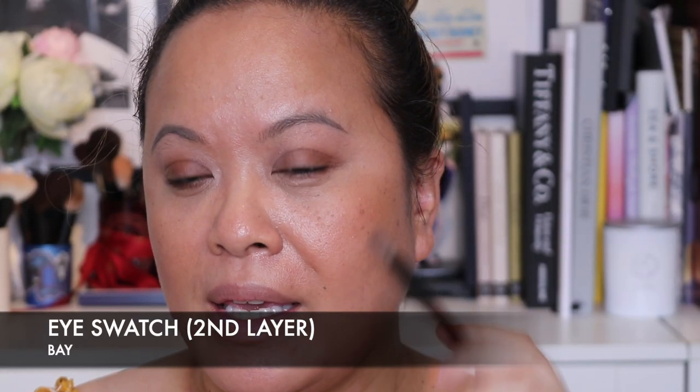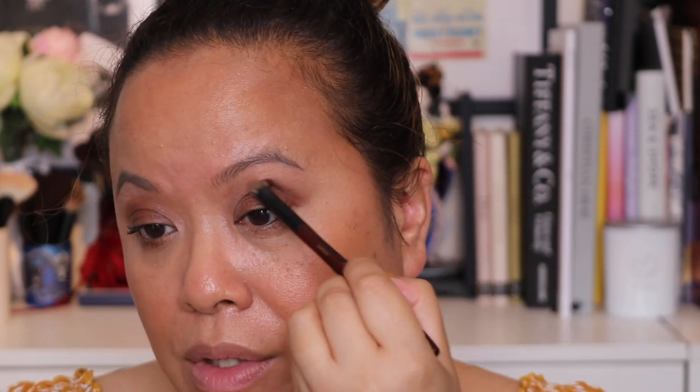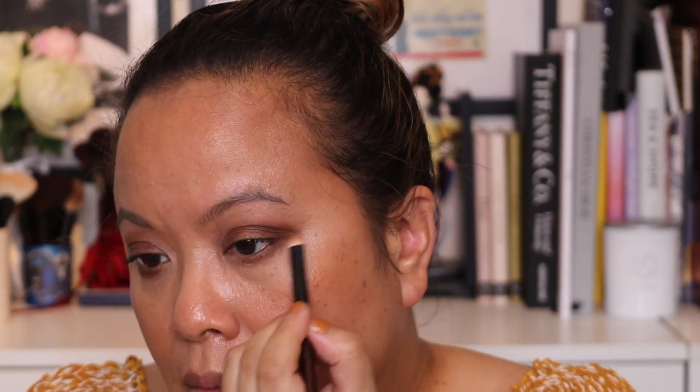I'm going to add some mascara, brow, and liner, and then we're going to try on one of the lips. I thought I'd take the brown and intensify it a little bit more, going in again with that matte shade called Bay — putting it in my crease and outer crease. As an intense colour it's gorgeous. Then I'm going to add a little bit more to the lower lash line. That's so pretty — I love this shade.